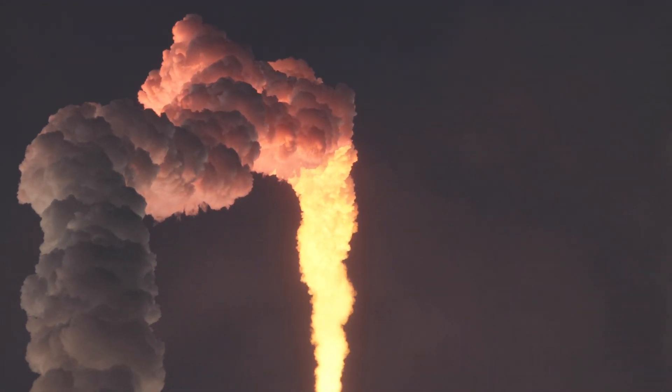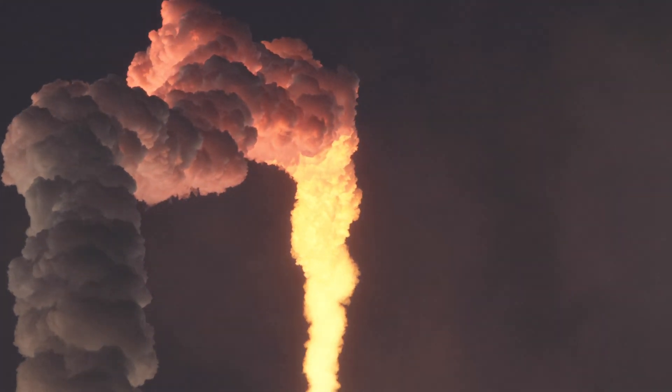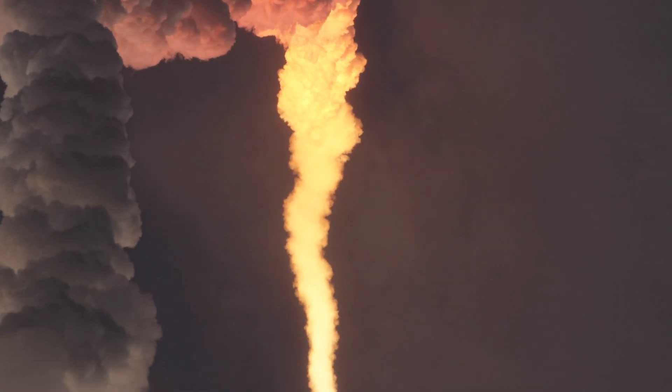Coming up on 90 seconds of flight, and we have burnout on both SRBs. And the RD-180 is now throttling back up as expected. Vehicle is now 20 miles in altitude, traveling at 3,000 miles per hour.